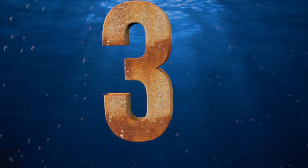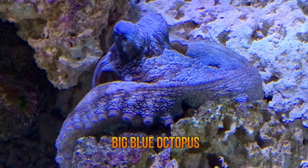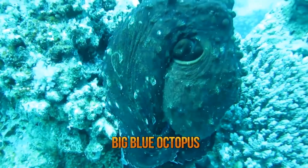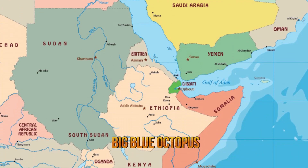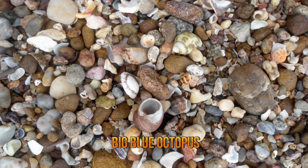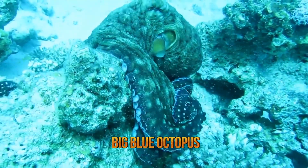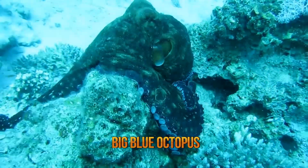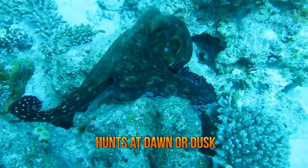Number three, the big blue octopus. The big blue octopus is found both in the Indian and Pacific oceans, in the reefs and shallow water of regions ranging from the eastern coast of Africa to Hawaii. It is a predator with a diet consisting mainly of mollusks, shrimp, fish, and crabs. Unlike most octopus species, which are nocturnal, the big blue octopus is diurnal and mostly hunts at dusk or dawn.